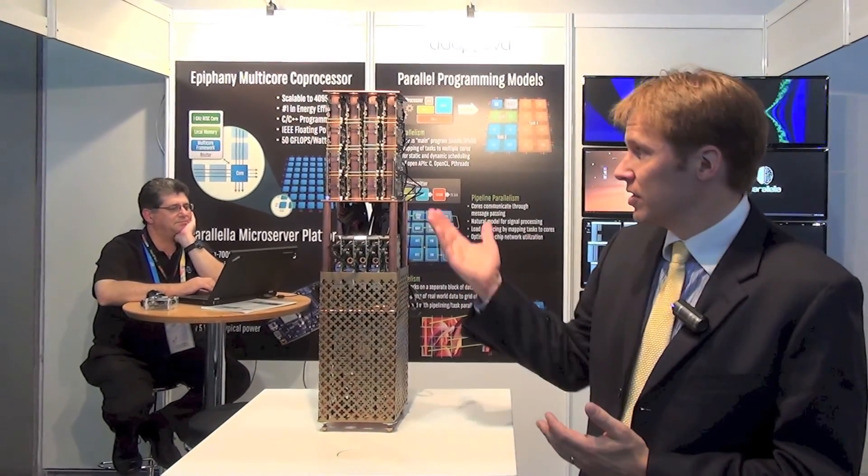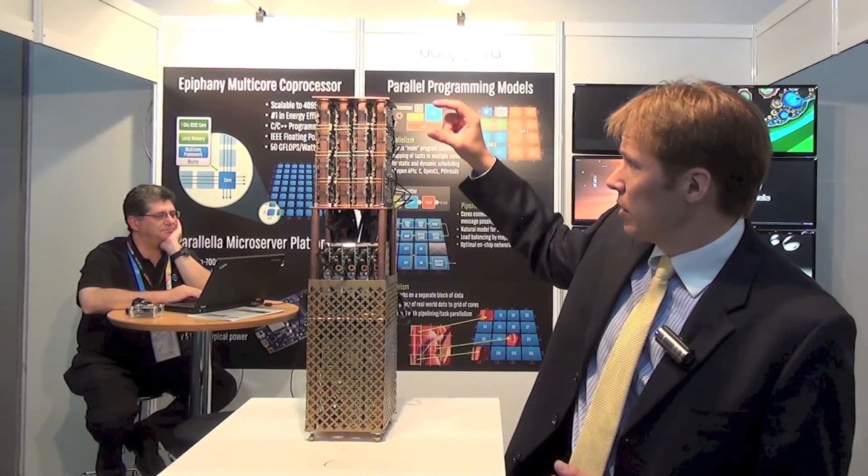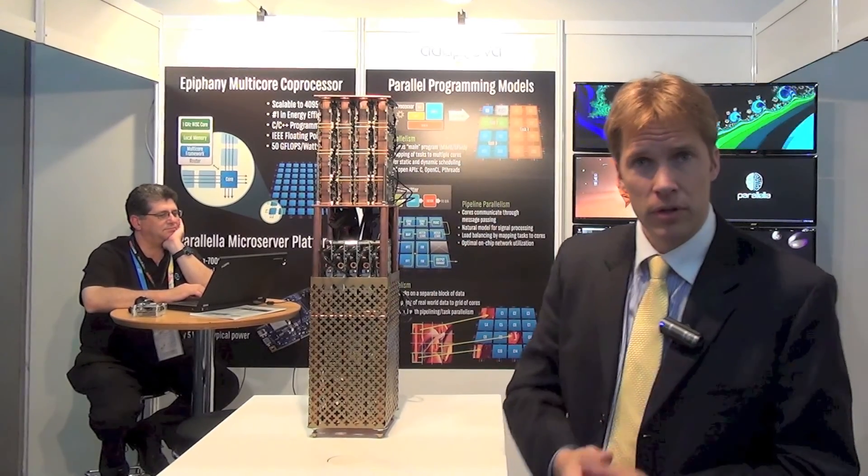And you can see it here. It has over 2,000 RISC cores — 2,112 to be exact. The computer is based on the Parallel board, which some of you may have heard of. It's a $99 parallel supercomputer that we launched 18 months ago.